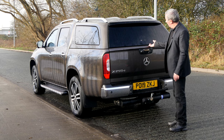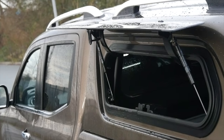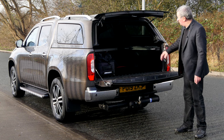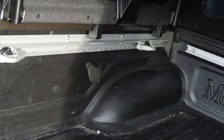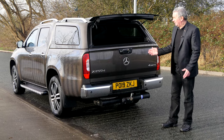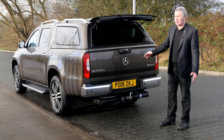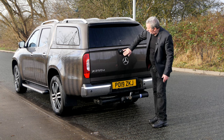Then you've got the complete boot lid. It's got a hard load liner in as well, with adjustable anchor points on the side to strap your tools or whatever you're carrying down. This is just as it came in straight off the customer — always best to see a pickup like that. No scratches, no scuffs — it's been mostly for private use. Just inside you've got the reversing camera.